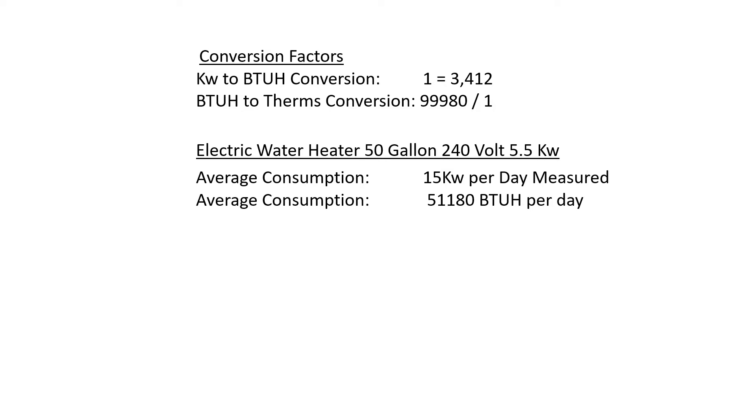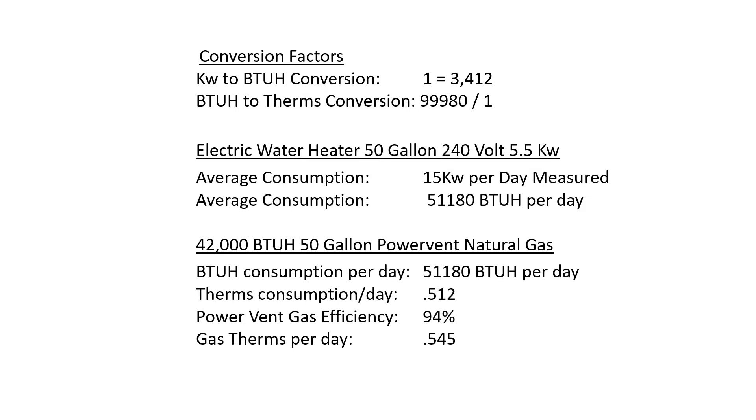From that meter, I know we use an average of about 15 kWh per day. If you convert that 15 kWh to BTUs, you come up with 51,000 BTUs per day. Now we take that 51,000 and convert it over to gas using the conversion factor.